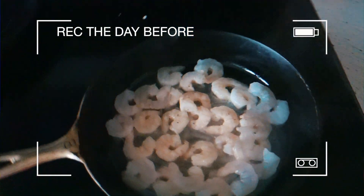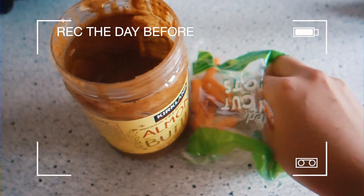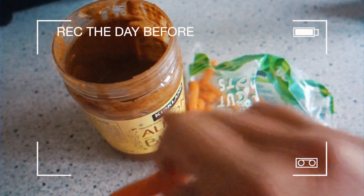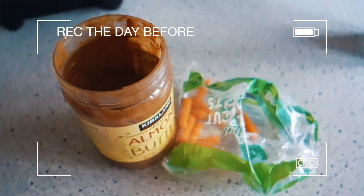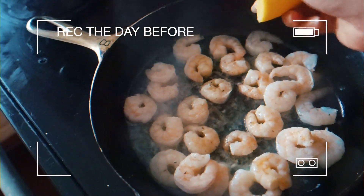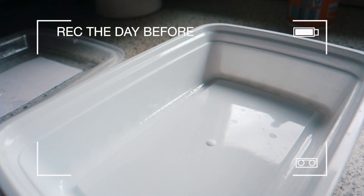Looking good — gonna flip these guys over. While we wait for the shrimp to cook: carrots and celery with butter, so good. They're done — just going to give them a little bit of lemon and put them in a meal prep container.